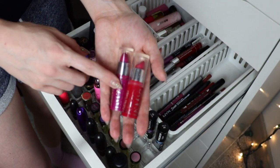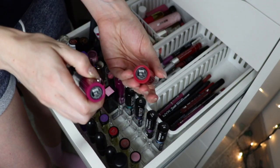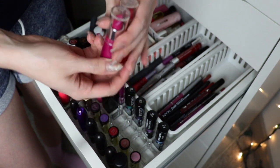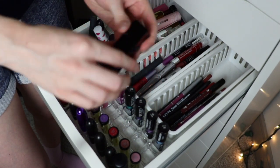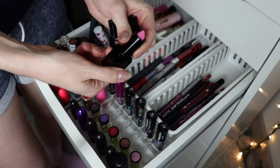These two NYC Expert Last lip colors are really nice lipsticks but I've had these for a hot second, so I'm going to get rid of both of them. This is Blue Rose and Air Kiss — I used to really like Air Kiss but they're old and they just need to go.